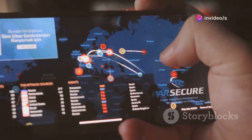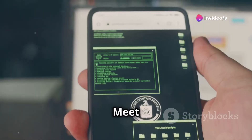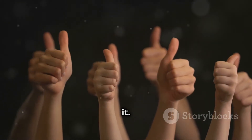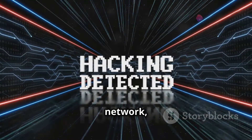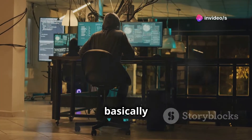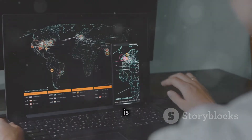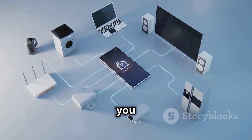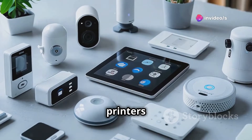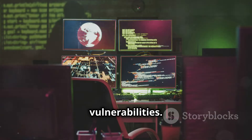Next is Nmap — the Swiss Army knife of network scanning. This app can detect devices on your network, find open ports, and even tell you what services are running on those ports. It's basically reconnaissance gold for ethical hackers and security pros. Nmap is like having a sixth sense for your network — it lets you map out all the devices connected to it, from computers and smartphones to printers and security cameras, and once it knows what's out there, it can start looking for vulnerabilities.